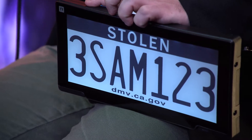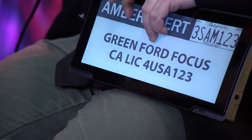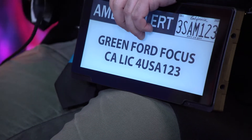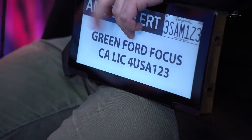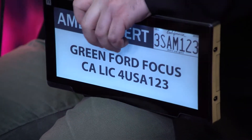You can see a bunch of messages flashing through here — different examples of license plates, things like 'stolen' on it if the car is stolen. Your partner mentioned Amber Alerts could be flashed on this thing. Absolutely. What sort of partnerships did you have to develop with the states to make this work and get this tech going?